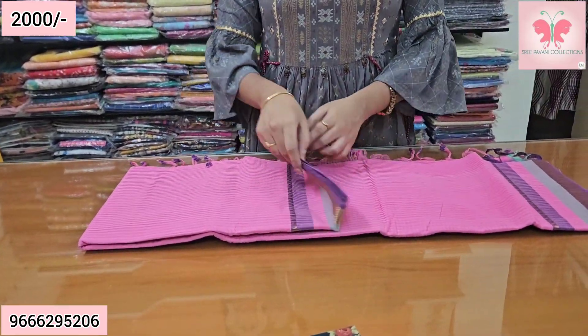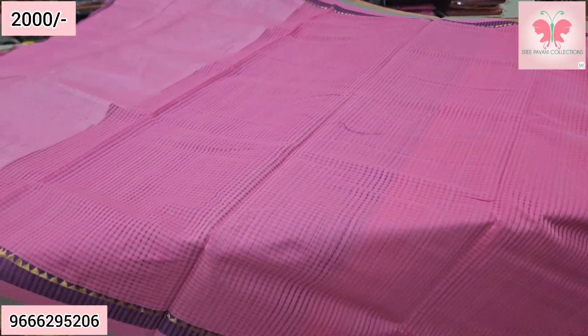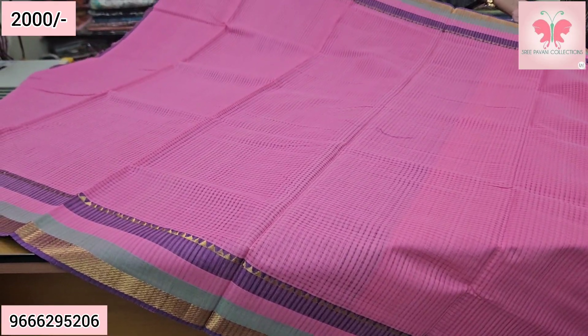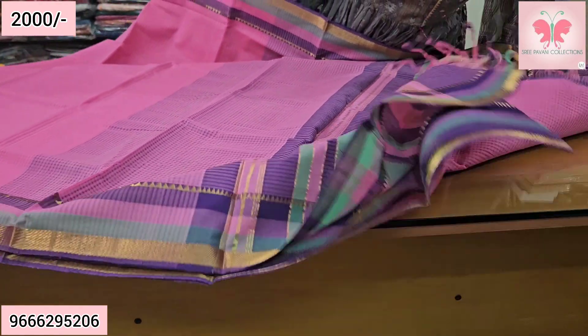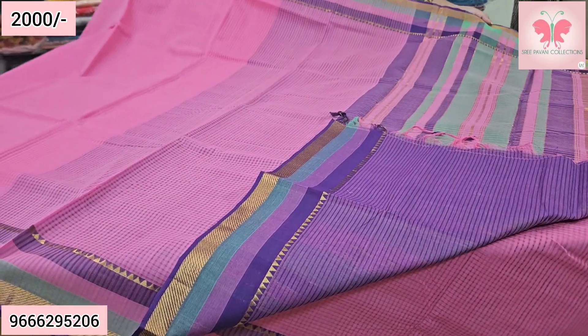Next saree — this is a chiffon rose pink saree. Long saree. Border is green and violet. Chiffon pallu. Blouse included. Saree price ₹2000, free shipping.